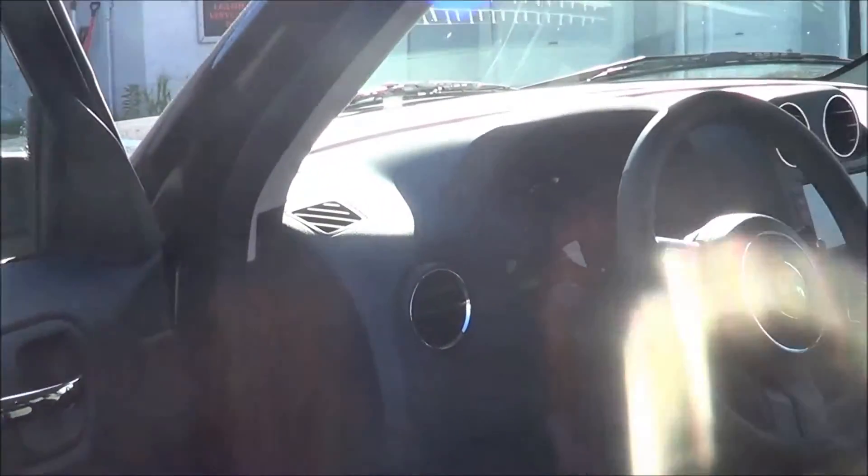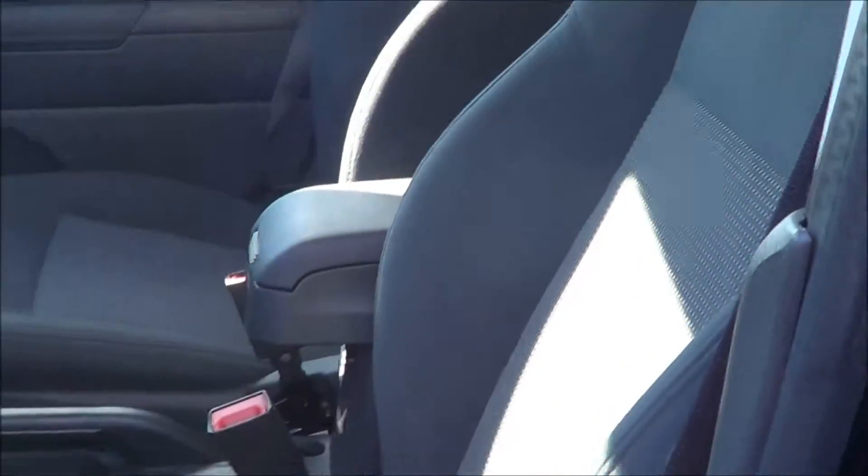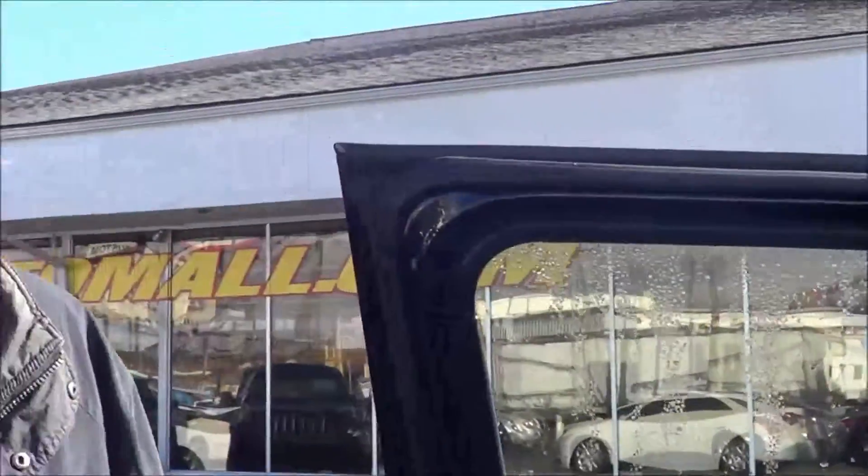Hi folks, how are you doing? It's Rick McCoy at Haas Automall, just giving you a quick glance at the 2015 Jeep Patriot, available in three models, from the base sport model to the limited luxury model that comes with leather interior.